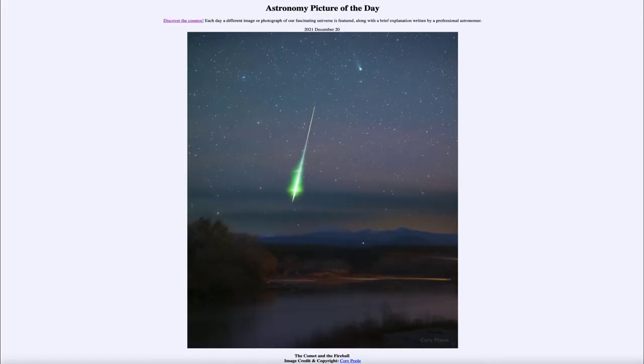Greetings and welcome to the introduction to astronomy. One of the things that I like to do in each of my introductory astronomy classes is to begin the class with the Astronomy Picture of the Day from the NASA website, that is apod.nasa.gov/apod. Today's picture for December 20th of 2021 is titled 'The Comet and the Fireball.'